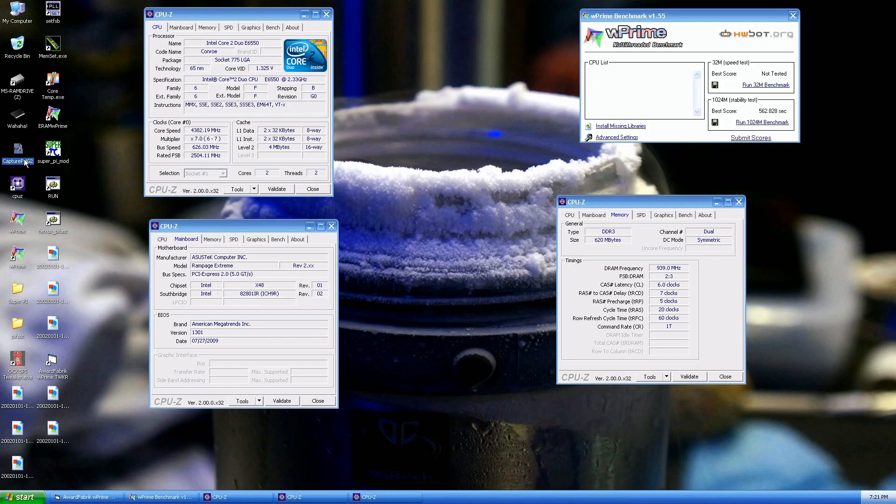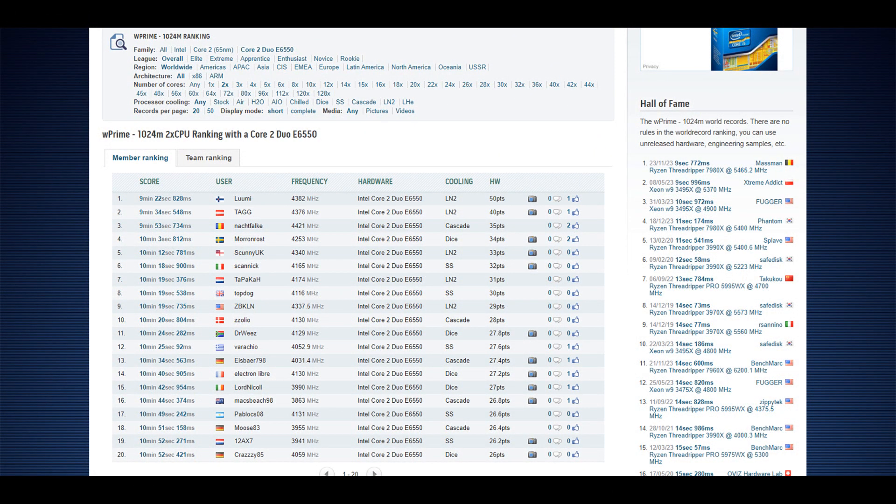That should be it — 562.828. The previous top score by TAG from Austria was 574.548, so this is close to a 15-second improvement. I had a slightly better run coming but accidentally crashed it. I can rerun it if I wish.